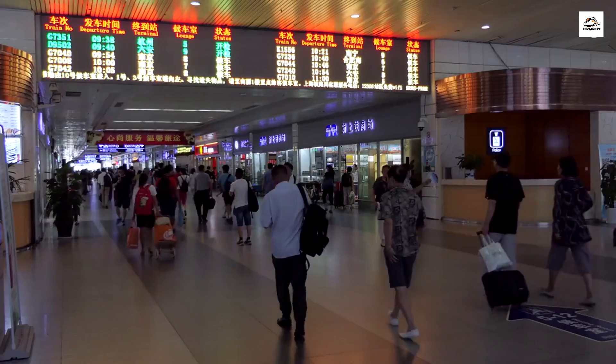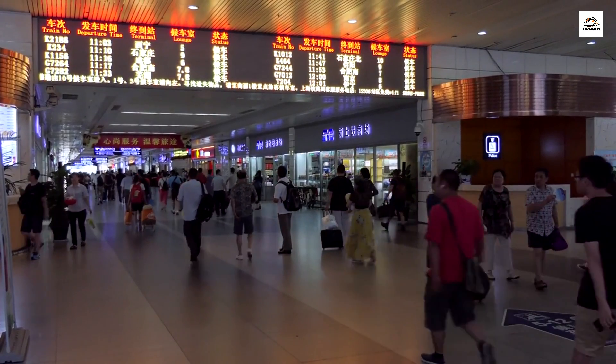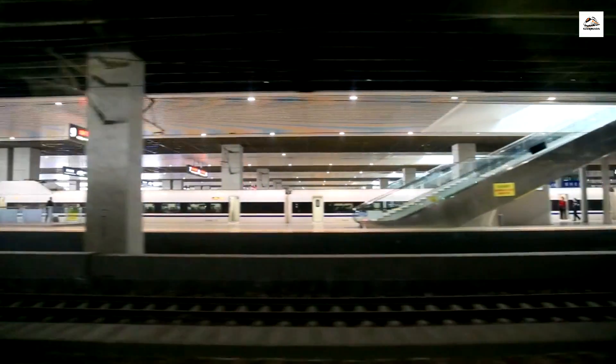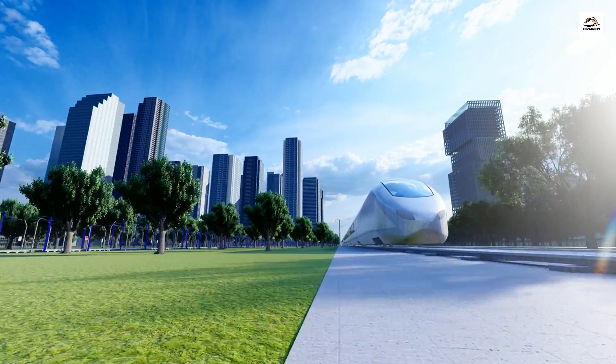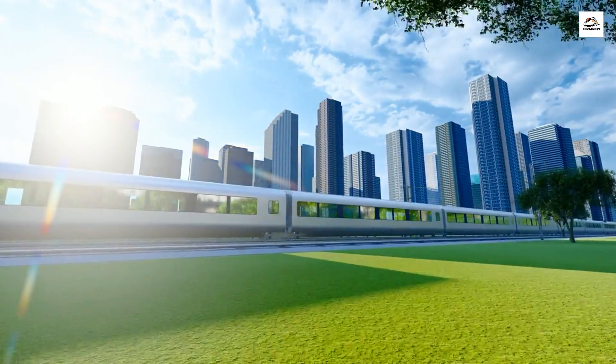To construct this incredible railway, it took a massive workforce and an astonishing amount of materials. To give you an idea of the scale, it required over 1.7 million tons of steel — equivalent to around 100 Eiffel Towers. The economic impact of this railway is astounding. It has not only boosted tourism but has also led to significant economic growth along its route, with many towns and cities experiencing a boom in development thanks to increased connectivity.